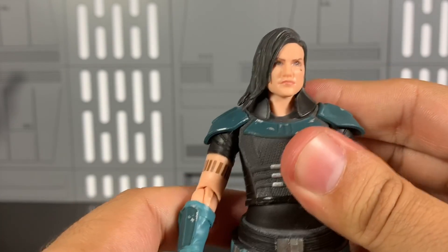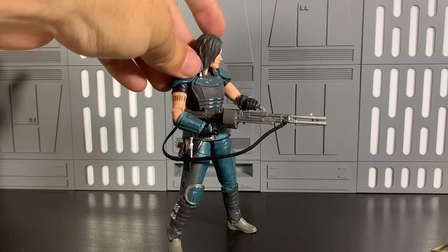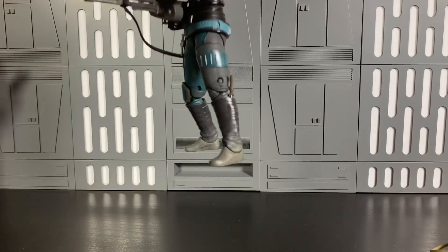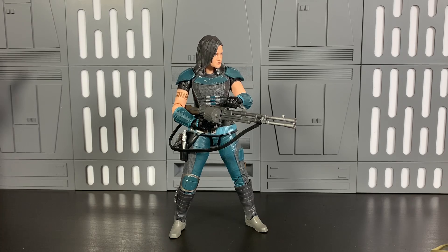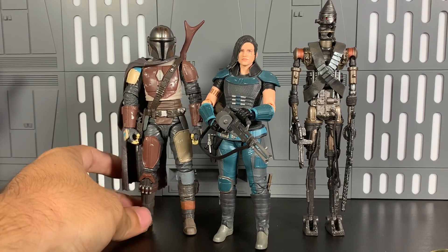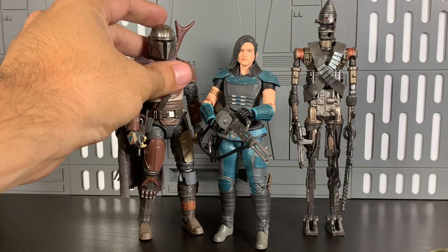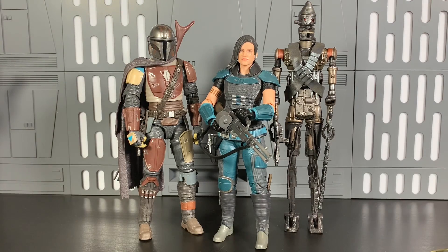Here's a shot of her holding her heavier weapon — looks good. Gives me some Zarya vibes from Overwatch. Her feet might look a little small for her body but she looks fine proportionally. Here she is with the Mandalorian and IG-11 — the three of them look so badass together. I don't know what else to say other than how hyped I am for this TV show. IG-11 is voiced by Taika Waititi, Pedro Pascal, Gina Carano — there you go.